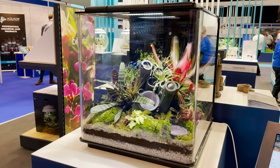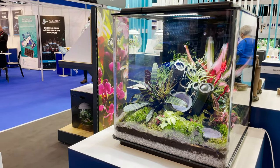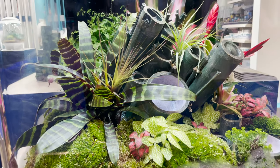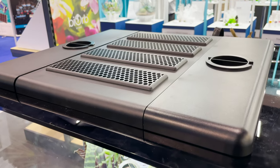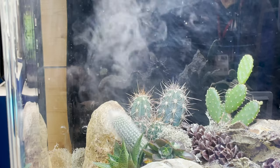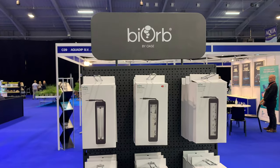The main attraction, however, had to be the new Biob Earth. The long anticipated, fully automated, app-controlled vivarium finally made its debut. Due to hit the shelves in the coming weeks, the Earth is designed for both newcomers and avid hobbyists alike, featuring LED lights, UV bulbs, rain misters, heaters, and even a speaker to play environmental sounds.